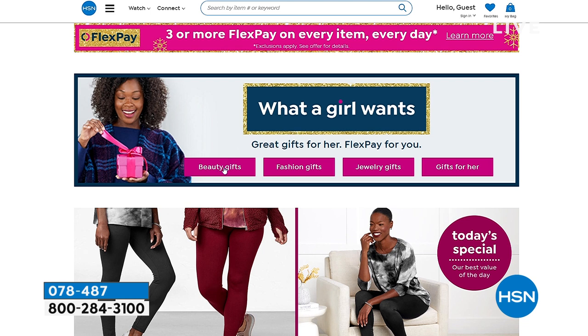It's our What a Girl Wants event going on right now here at HSN — beauty gifts, fashion gifts, jewelry gifts, gifts for her.